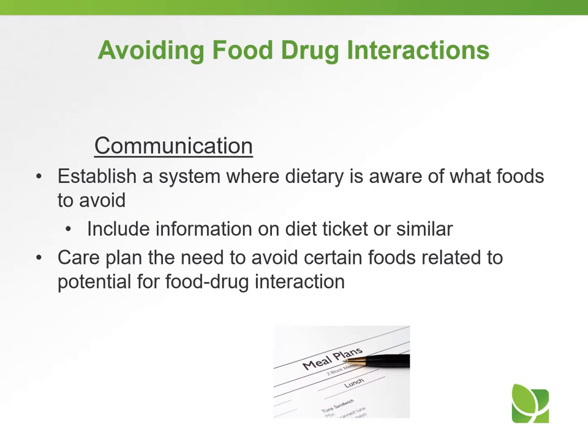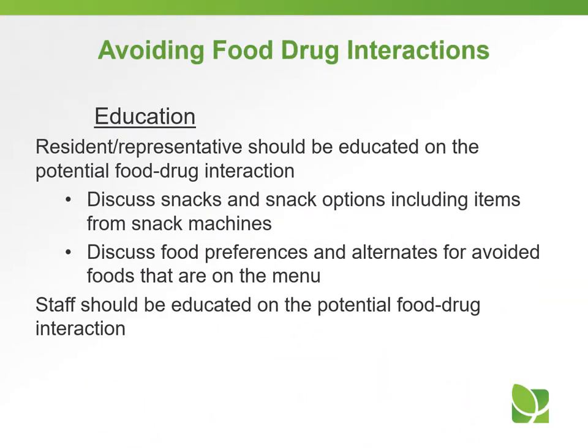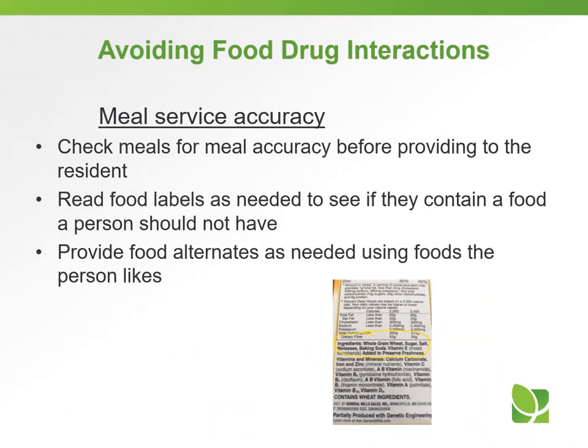To avoid food-drug interactions, communication is key. Establish a system where dietary staff is aware of what foods to avoid, include information on the diet ticket or similar, and care plan the need to avoid certain foods related to potential food-drug interactions. Education is also key — the resident or representative should be educated on the potential food-drug interaction. Discuss snacks and snack options including items from snack machines, and discuss food preferences and alternates for avoided foods on the menu. Staff should also be educated. For meal service accuracy, check meals before providing to the resident, read food labels as needed, and provide food alternates using foods the person likes.